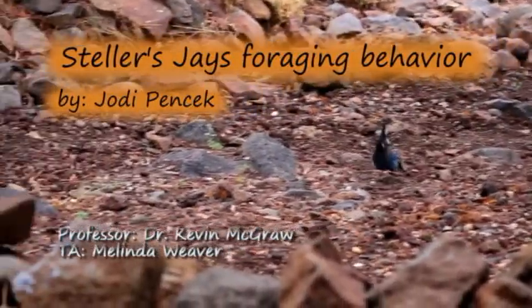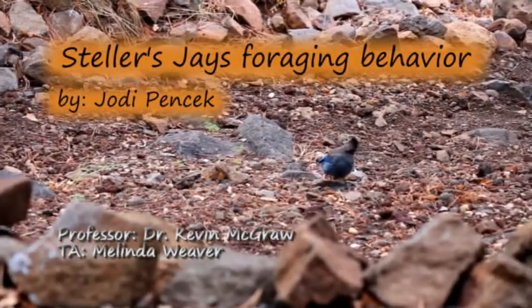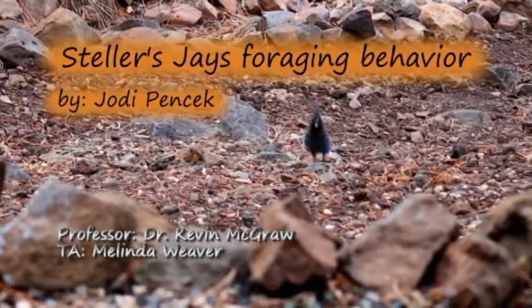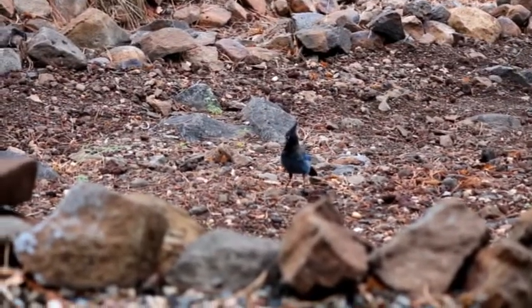This presentation is on the foraging behavior of Steller's Jays using Tinbergen's four levels of analysis. The analysis focuses on proximate causation, development, function, and evolution.